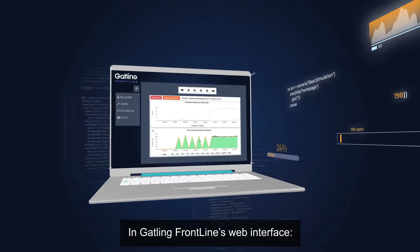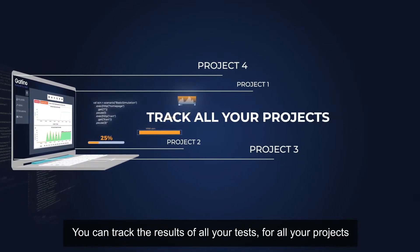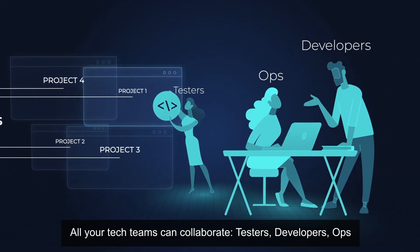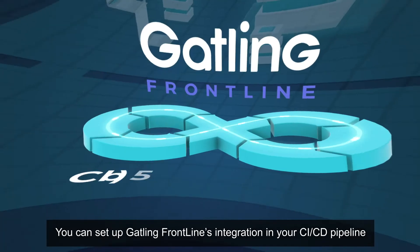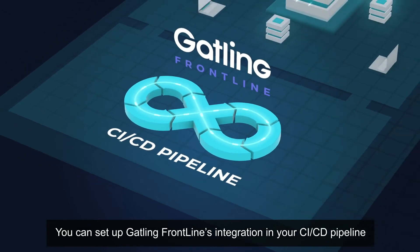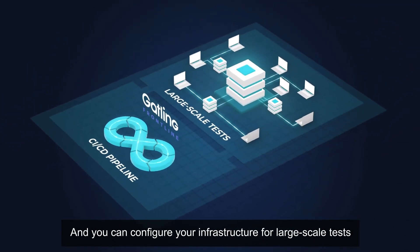In Gatling Frontline's web interface, you can track the results of all your tests for all your projects. All your tech teams can collaborate — testers, developers, ops. You can set up Gatling Frontline's integration in your CI/CD pipeline and you can configure your infrastructure for large-scale tests.